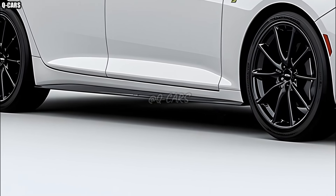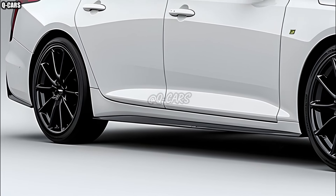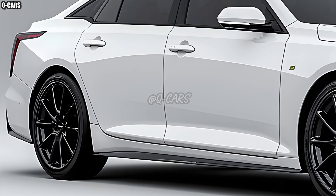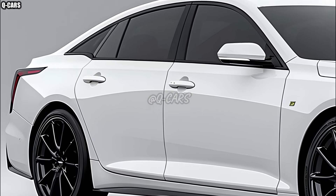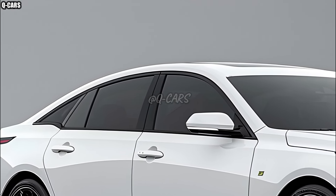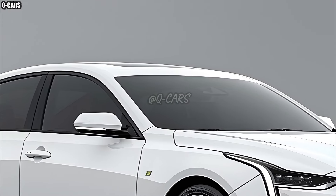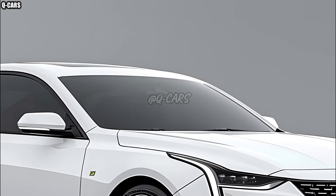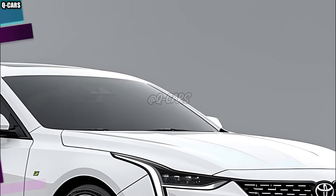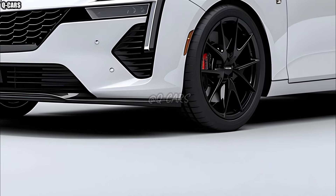Its determination to become an eco-friendly vehicle is one of the most intriguing aspects of the 2025 Toyota Camry. Toyota has made great strides, particularly with the hybrid model, toward lowering the environmental effect of their automobiles. Toyota continues to show its commitment to producing eco-friendly automobiles with advancements in battery technology and the integration of renewable resources inside the vehicle.